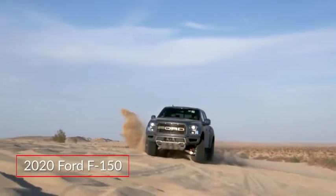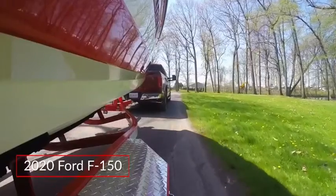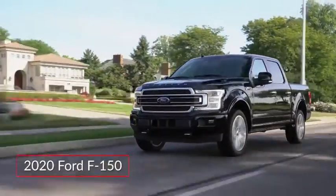The Ford F-150 remains a leader in the full-size pickup truck class, offering a wide range of models from the work-ready hauler to the luxurious Boulevard Cruiser.